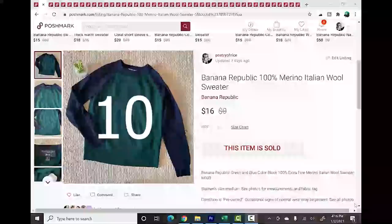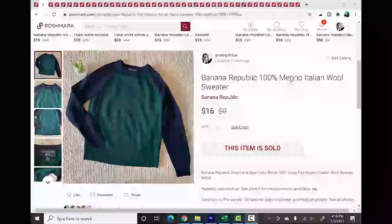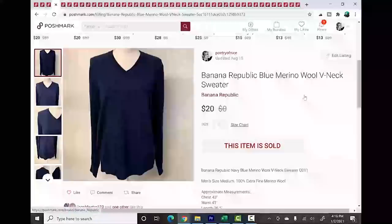Number 10 is Banana Republic. For me, Banana Republic is all about the fabrics. This is a 100% merino Italian wool sweater — that is why I picked it up, purely because of the fabric content. I only paid a dollar for this item so selling it for $16 is absolutely fine. Some shoes sold for $18 as well. Both items sold fairly quickly after listing. Banana Republic men's also sells for me on Poshmark, again with that merino wool blend fabric content being so important.